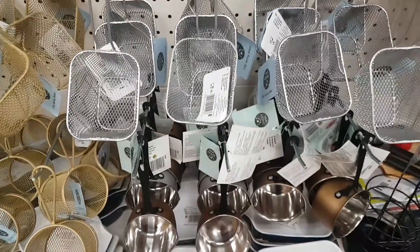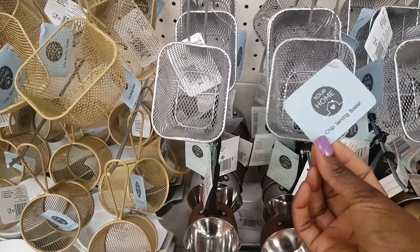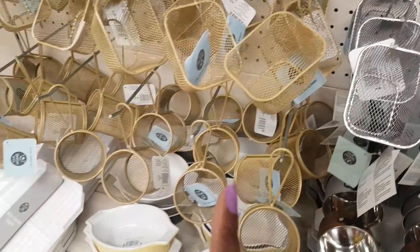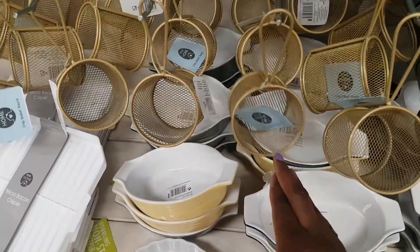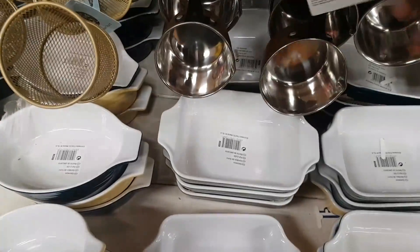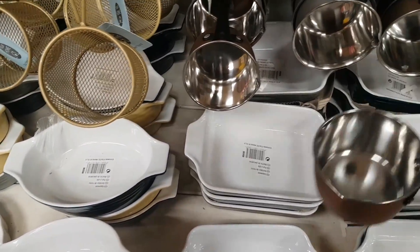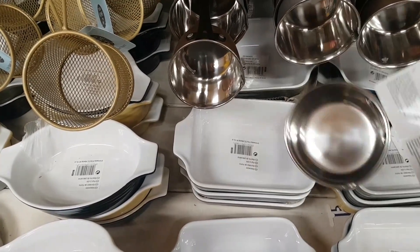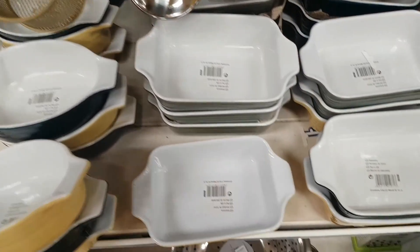There are chip serving baskets in silver and gold — both square and round versions. Also new in are small serving pans, which are really cute for entertaining: you can serve a special little dish right in them.